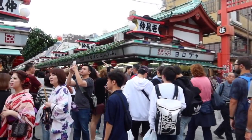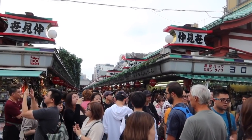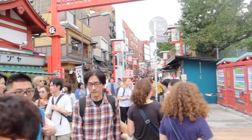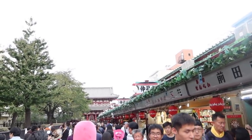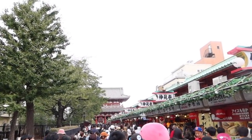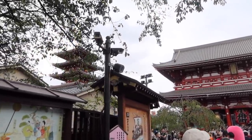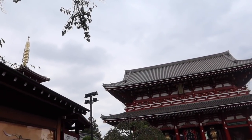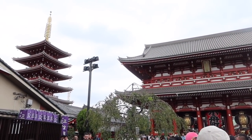Oh wow, big marketplace — gosh! It's almost as busy as Takeshita Street where we were this morning. Oh here it is — wow! We can't see it properly because of this big pink thing. There it is. Didn't even see that creep up on us — that is lovely.